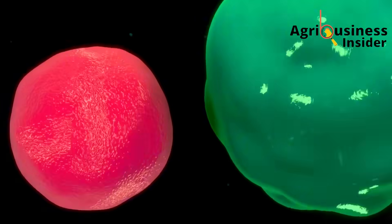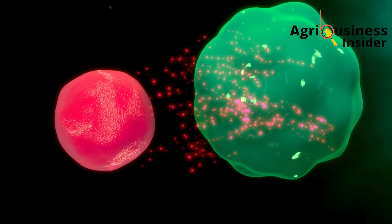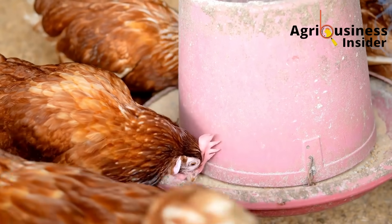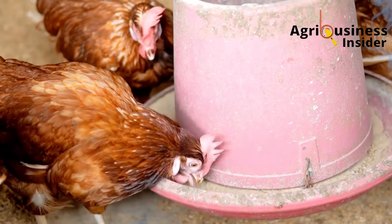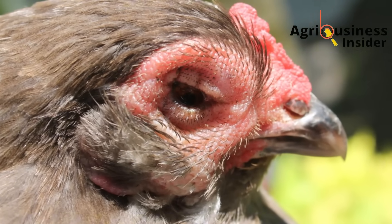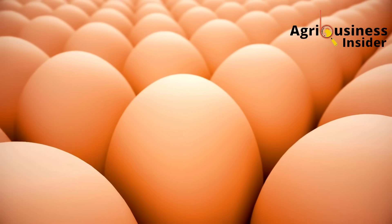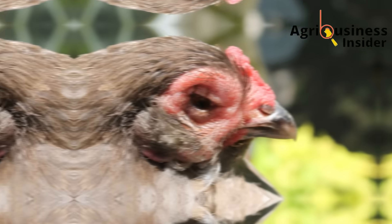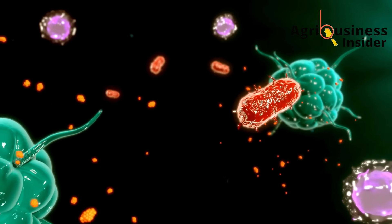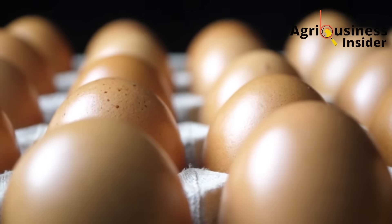Second, baking soda boosts the immune system. In scientific studies, birds supplemented with baking soda showed higher antibody levels against Newcastle disease, meaning they were better protected and less likely to fall sick. A healthy hen is a productive hen. If your birds are always fighting infections, they'll prioritize survival, not laying. But with a strong immune system, their energy can go where it matters most — into egg production.